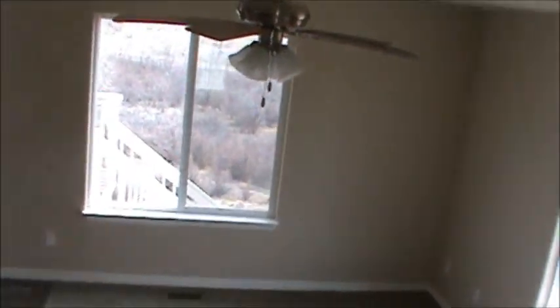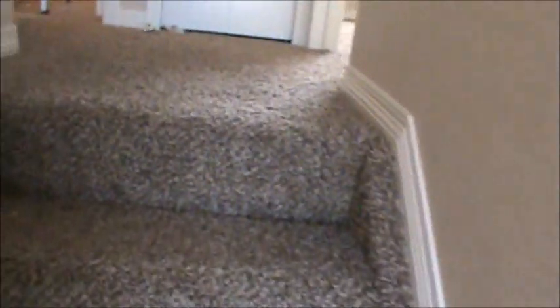Let's head up the stairs. I want to give you an idea of this openness — it's a very open floor plan concept, which is very popular these days. Upstairs in the Cimarron, right away we've got a closet here which houses your water heater.